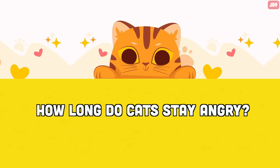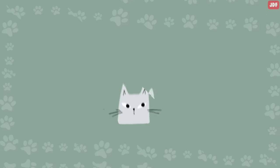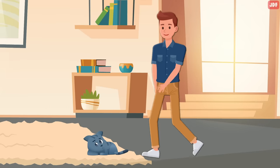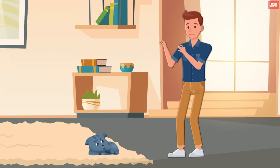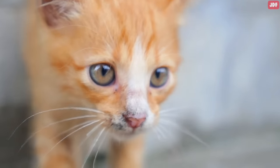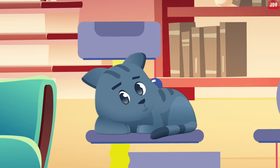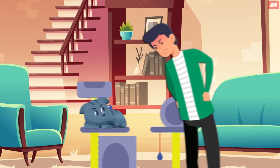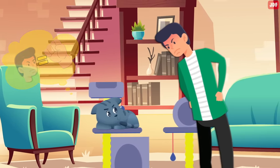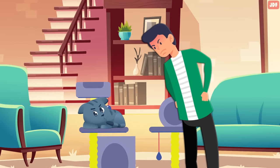How long do cats stay angry? Due to the way short-term memory functions in felines, cats typically forget one-off bad events within 16 hours. So if you accidentally step on a cat's tail and apologize, the cat won't hold a grudge against you. However, cats remember abuse and repeated mistreatment for the rest of their lives. This is because cats also have associative memories. Your cat will learn through experience that you are a threat and an untrustworthy figure — this doesn't mean the cat is holding a grudge.